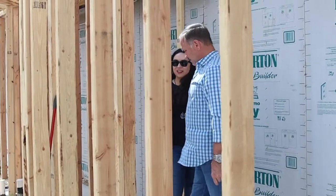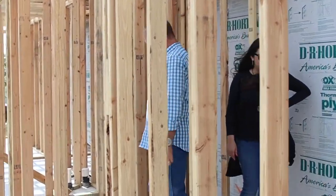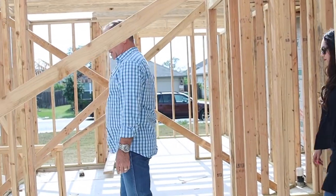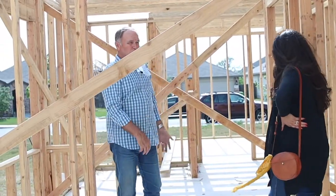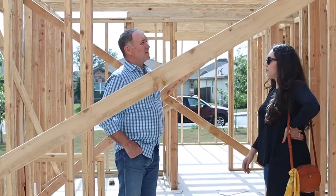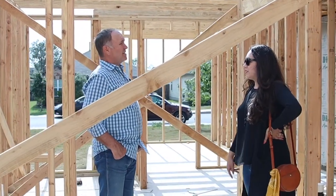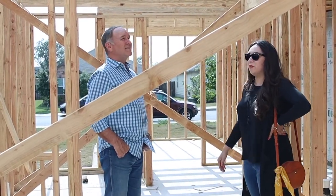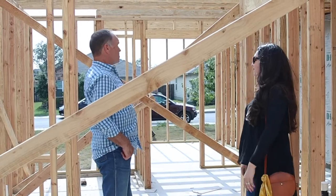So they get everything they want in their existing space. You're able to do things like custom showers and curbless entry showers and so forth. A very large master suite that you can really only get in remodeling or in a fully custom home. And this is going to be just like a brand new home with everything.